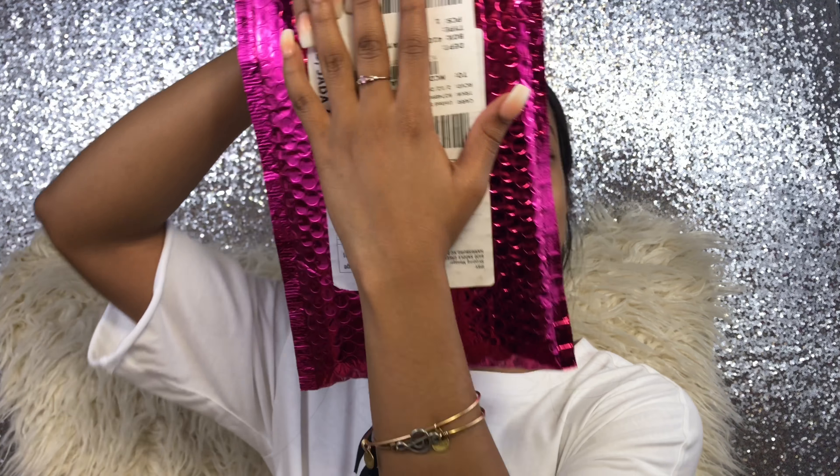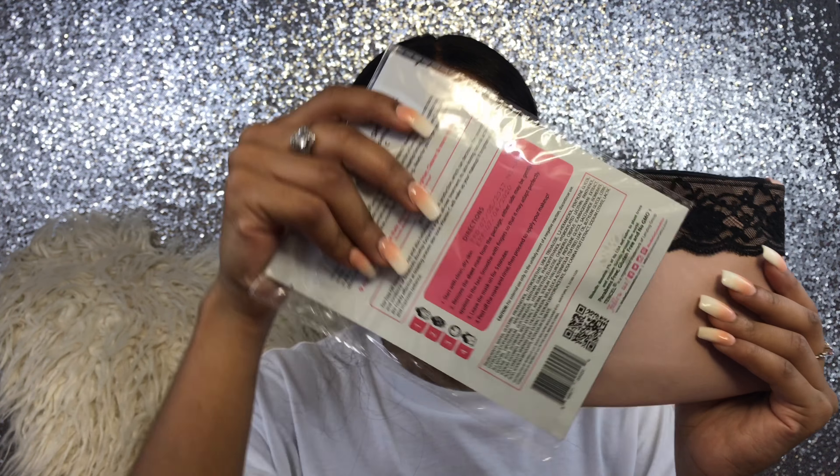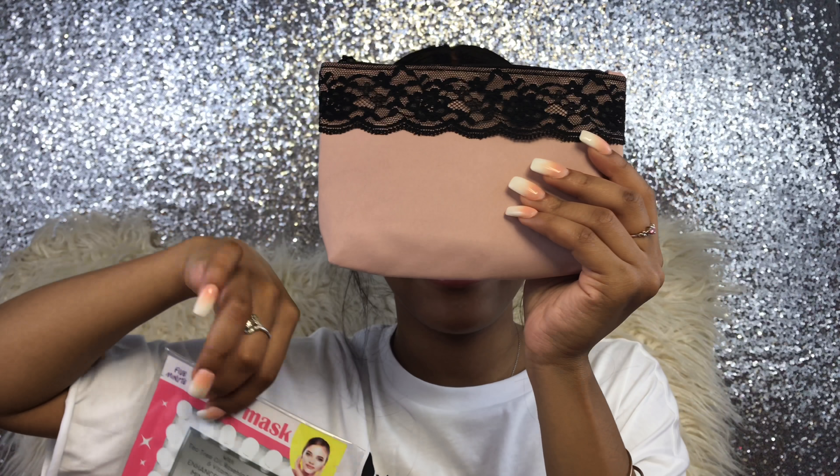Welcome back to my channel. I'm finally back to do another review. Last month I did an ipsy glam bag review and I told you guys that if this month's glam bag is not lit or better, it's a dub. I received this glam bag earlier this week — I think Tuesday or Monday — and I finally got the goods. I opened it out and I got this thing right here and this bag. It's better than the last bag, I'm not even gonna front.